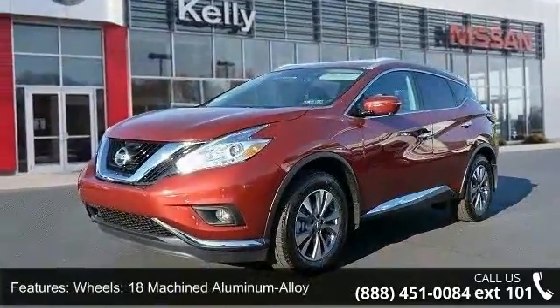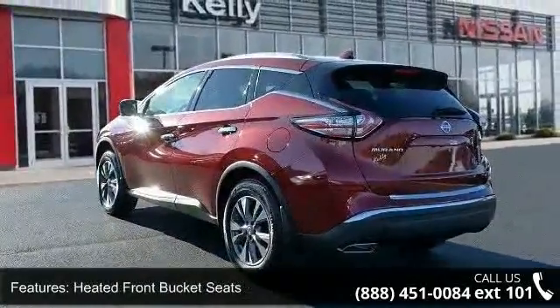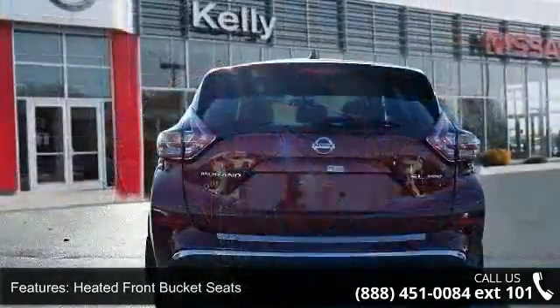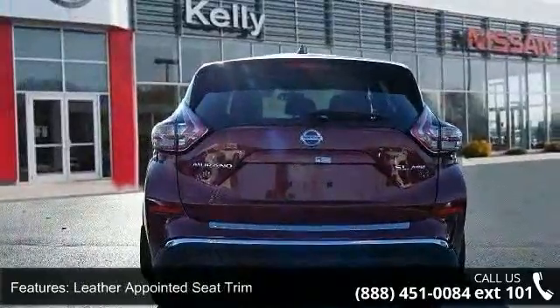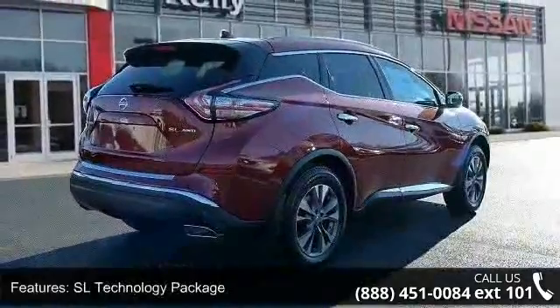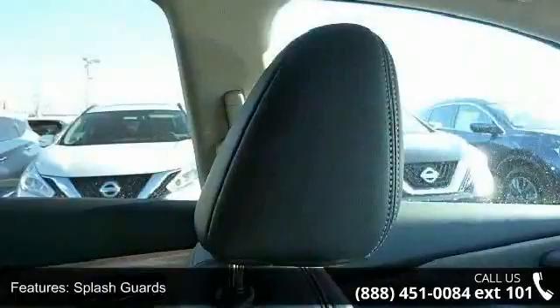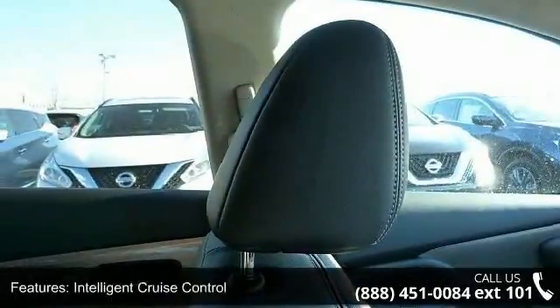Some of the top features included with this vehicle are: 4.677 axle ratio, 18-inch machined aluminum alloy wheels, heated front bucket seats, leather appointed seat trim, SL technology package, splash guards, intelligent cruise control, power panoramic moonroof, 4-wheel disc brakes, and air conditioning.